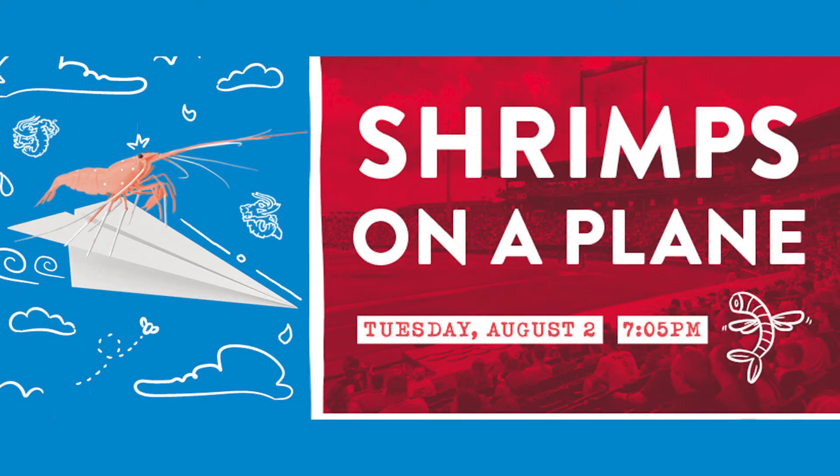You may have seen the movie Snakes on a Plane, but tonight at 1-2-1 Financial Ballpark, it's Shrimps on a Plane. You may have received a piece of paper when coming into the ballpark tonight — channel your inner child and make the best paper airplane possible, because after the game, whoever throws their paper airplane the farthest wins airfare. That wraps up this edition of Shrimp Show. Get those YouTube videos up to make the best paper airplane possible, and enjoy tonight's game.